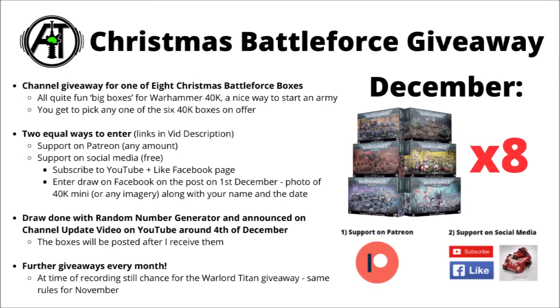As always with the channel giveaways, there are two equal ways to enter, both linked down in the video description. Either you can support the channel on Patreon for any amount whatsoever — that gets you automatic entry to the giveaways each and every month, including the Warlord Titan one for November. Or you can enter via social media by responding to the post that appears on the first of the month, which is active for around 24 hours.